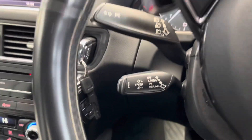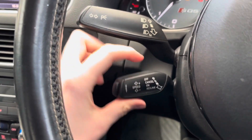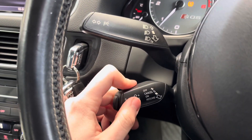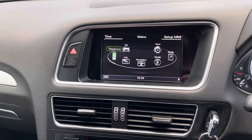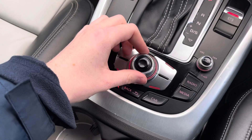You also have your indicator stalk, and below that you'll find cruise control, which is ideal for longer journeys — it means you don't have to keep your foot on the accelerator the whole time, allowing you to arrive at your destination with more comfort and less foot strain, super handy for motorway driving. The infotainment screen at the top is controlled using spinning dials and buttons in the centre console.